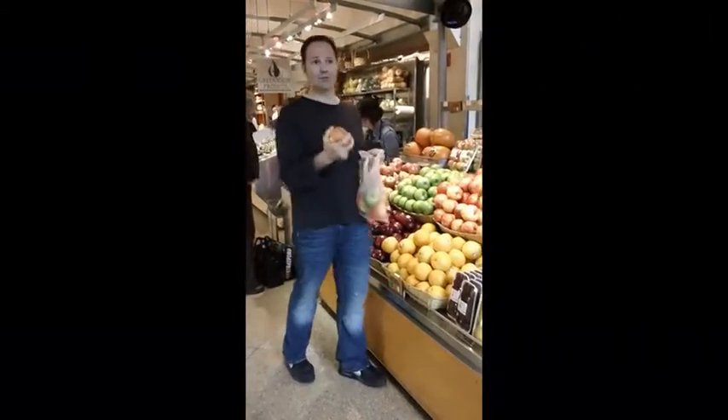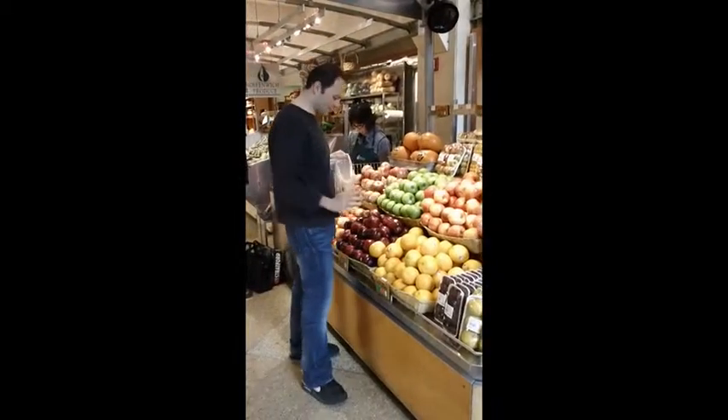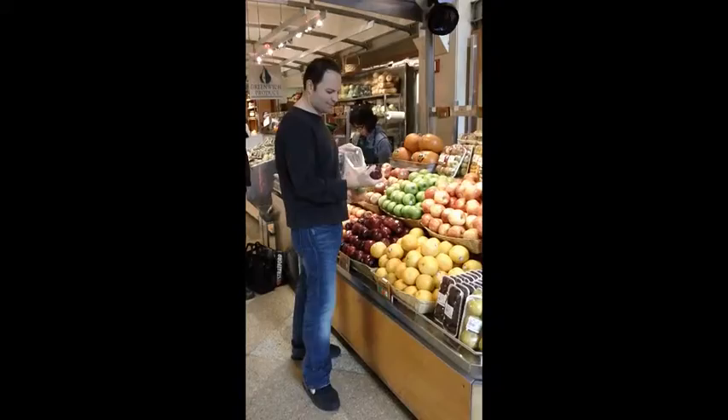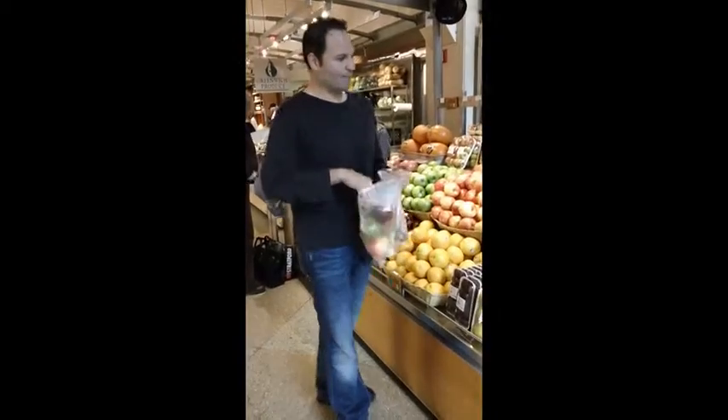We're going to grab some Gopana apples, which is very similar to a Macintosh apple. And then we're going to grab your grade school teacher's favorite, which is a Red Delicious. We're going to bring them back and make a roasted shallot vinaigrette with five apples — we're going to call it a five apple salad with roasted shallot vinaigrette and grilled scallions. I'm Jason Tillman of the Market Man. We'll see you back in the kitchen.